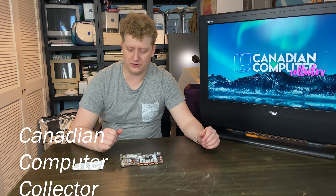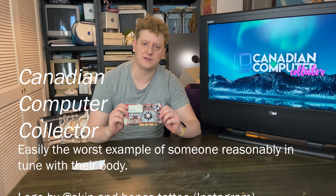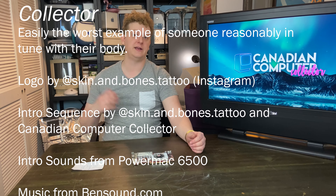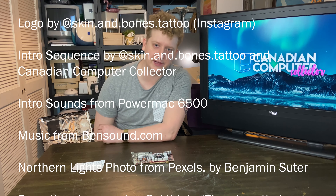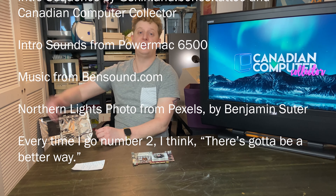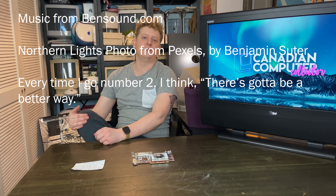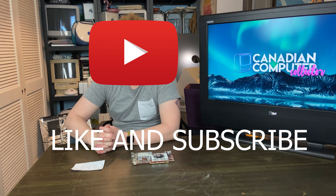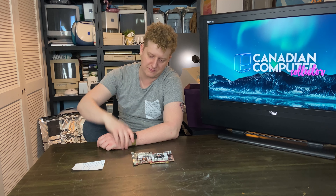Thank you so much for tuning in. Thanks for making it all the way to the end. Once again, this is a 9800 Pro All-In-Wonder and I'm so excited. I hope you will go and join our Patreon, but also like and subscribe and check out some other videos. Also lots of cool stuff linked in the description — things like the website, social media. I'm rambling, so I'm going to take off. Bye.